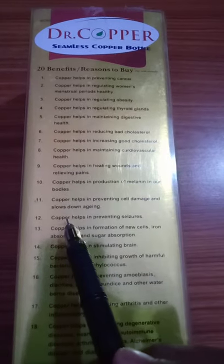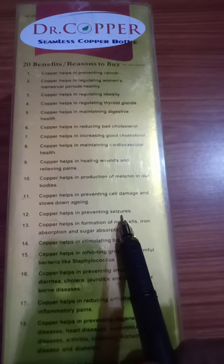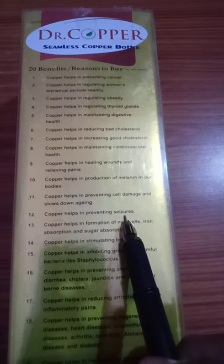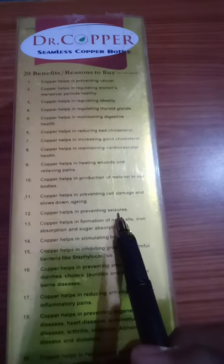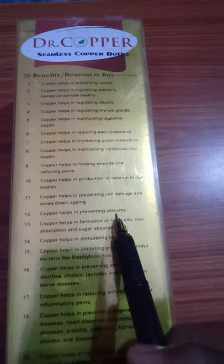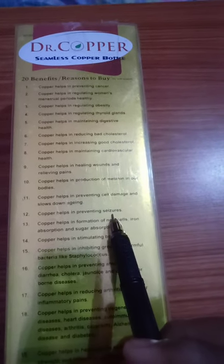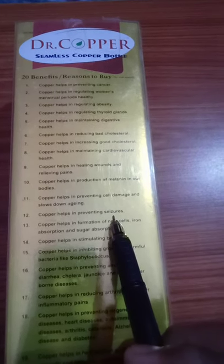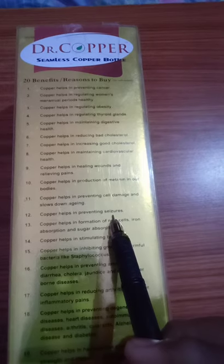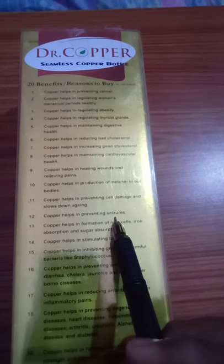Number 12: Copper helps in preventing seizures. Seizures are sudden and uncontrollable electrical disturbances in the brain that cause changes in behavior, movements, feelings, and even levels of consciousness. Having two or more seizures leads to epilepsy — a dangerous brain disorder that affects nerve cells and triggers abnormal electrical signals. That's why we use this Dr. Copper Water Bottle.